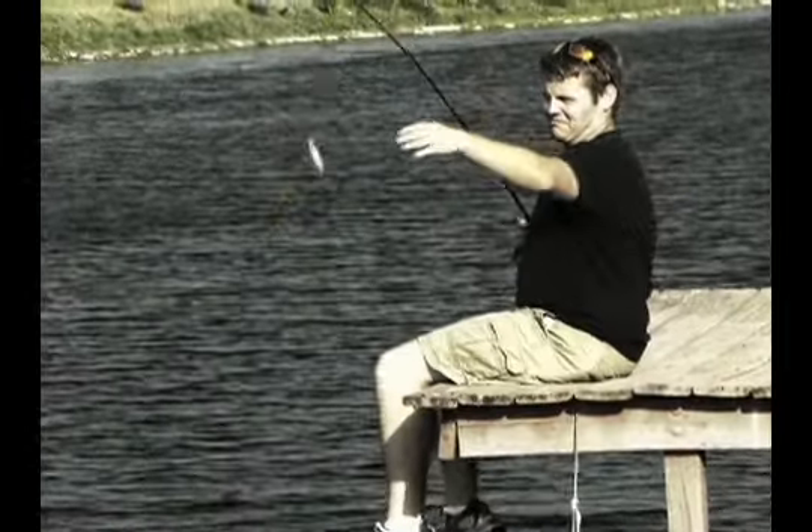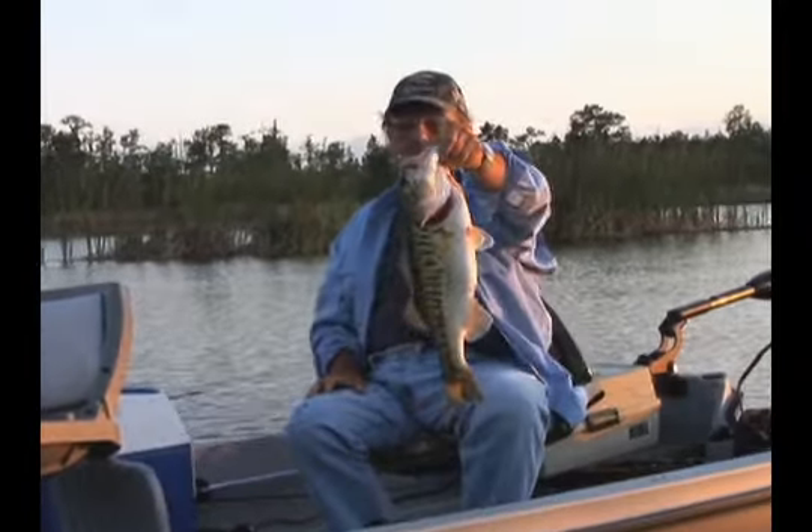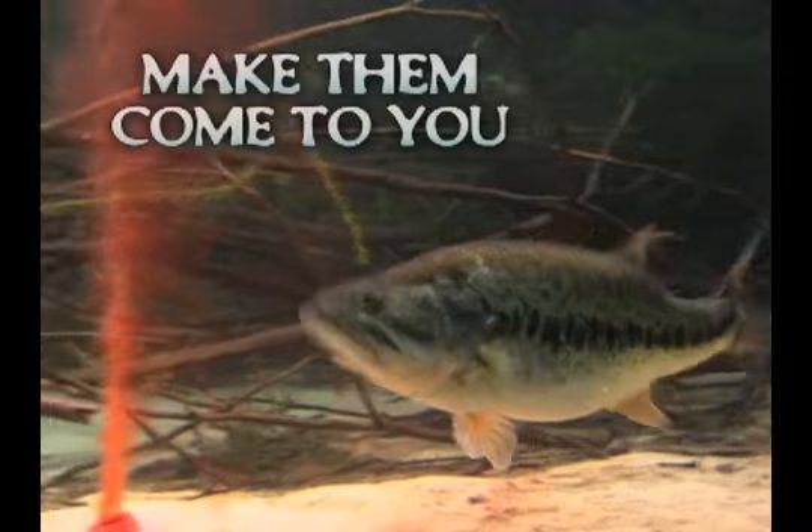No fish here, no fish there. You can't catch them if they're not there. But what's the secret to catching the big one? You make them come to you.